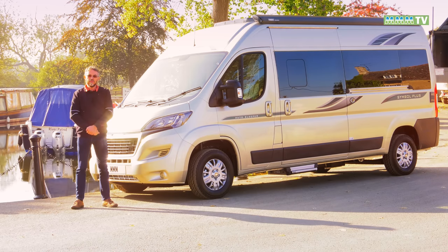We're very lucky on this show, aren't we? We get to check out a load of vans. We are privileged indeed, but we haven't seen as many vans as this man. It's time for another review from Peter Vaughan. Here is a brand new model for 2019, the Auto Sleeper Symbol Plus.